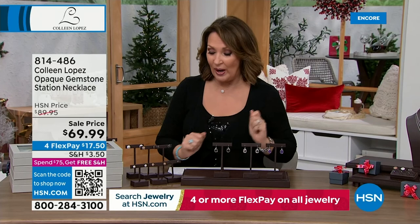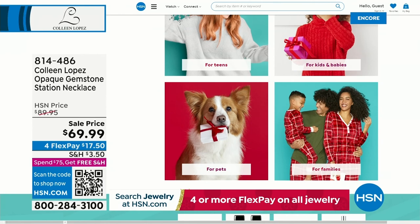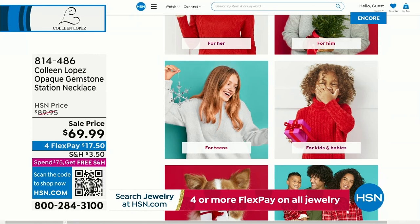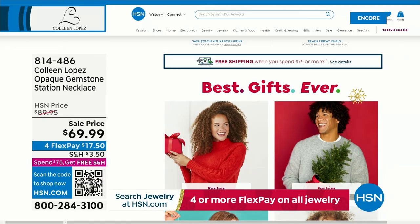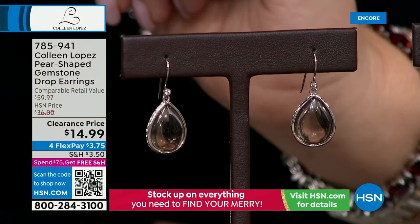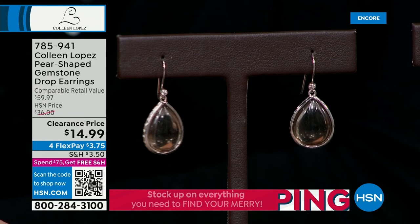We have our gift store available on hsn.com - you can shop 24/7, 365 days for him, for her, for the kids. Speaking of gifts - would you love to give somebody jewelry at a stocking stuffer price? Here's almost stocking stuffer material: $14.99 for real gemstones in precious sterling silver. I don't know that we've ever done this before. Genuine smoky quartz - look at how pretty, like the color of tea. Gorgeous.